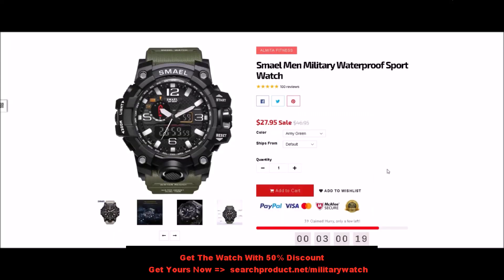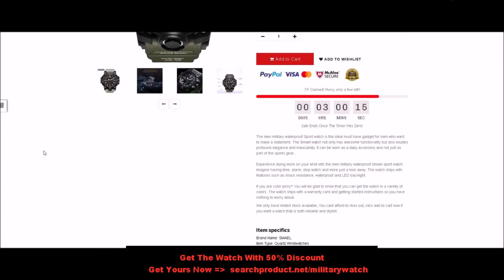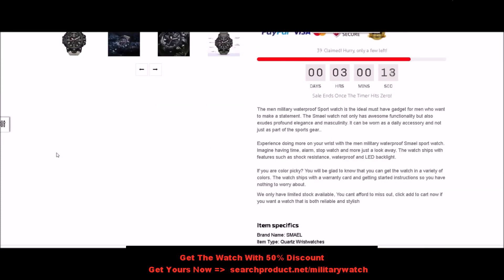The men's military waterproof sport watch is the ideal must-have gadget for men who want to make a statement. This watch not only has awesome functionality but also exudes profound elegance and masculinity. It can be worn as a daily accessory and not just as part of your sports gear.